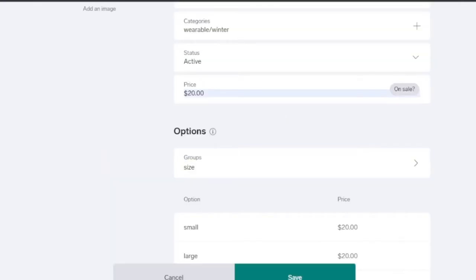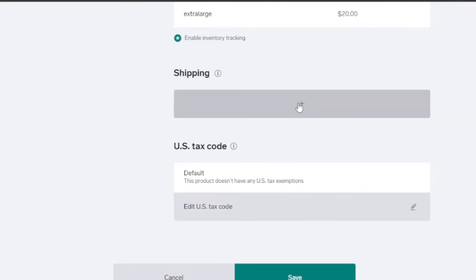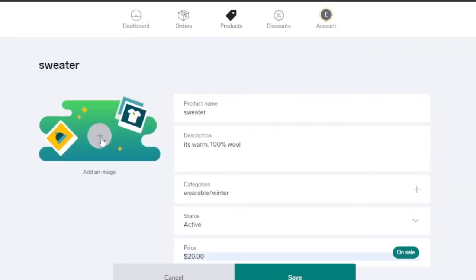Small, Large, and Extra Large are all set at $20. You can customize pricing — for example, sell an embroidered sweater for $30 and a non-embroidered one for $20. If your product is on sale, click the 'On Sale' option to add that tag. For shipping, click the shipping option, add your country (e.g., Pakistan), and the shipping cost will be added to the total. You can also add a tax code or edit the tax exemption settings for your product.